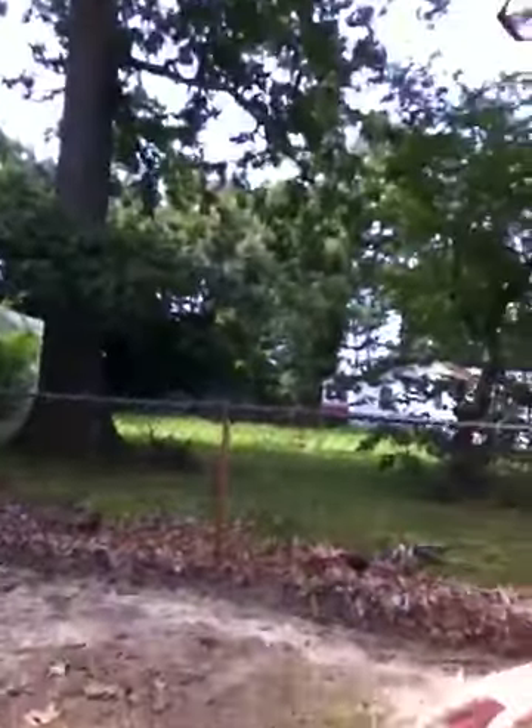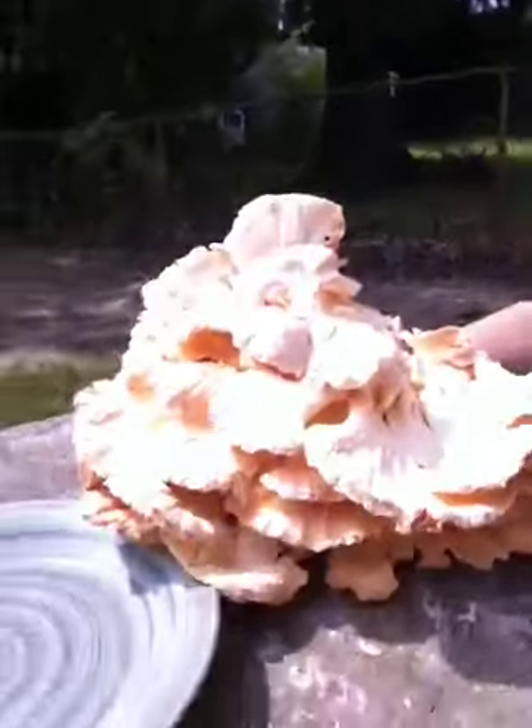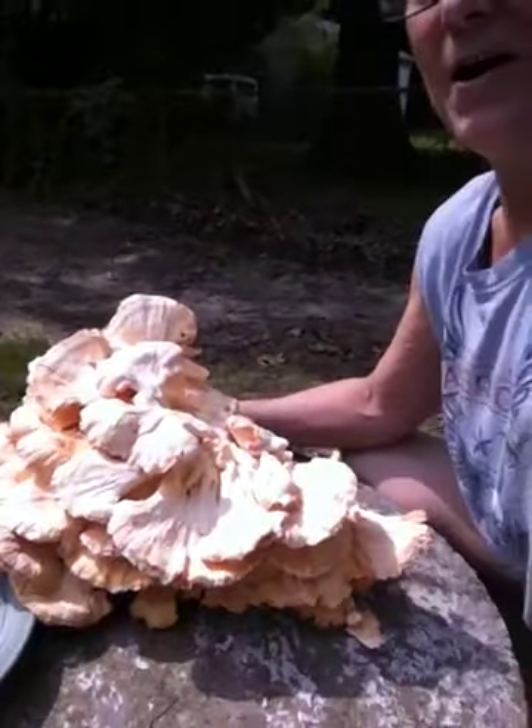I'm going to show you a picture of it now. Excuse my video — this is my first shot, but I'm actually on an old well cap outside of my home in Virginia.